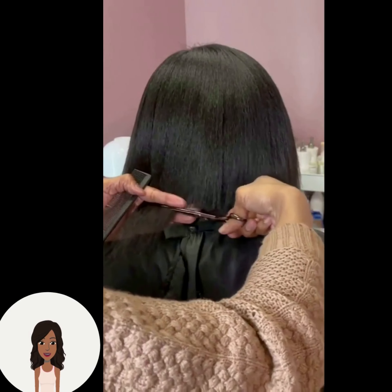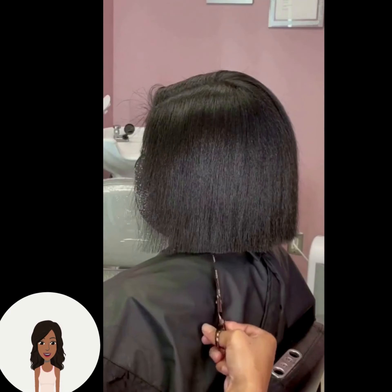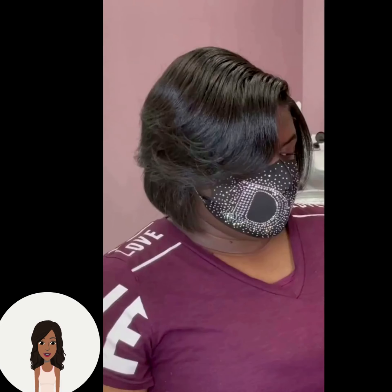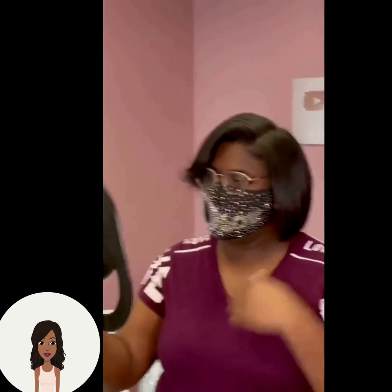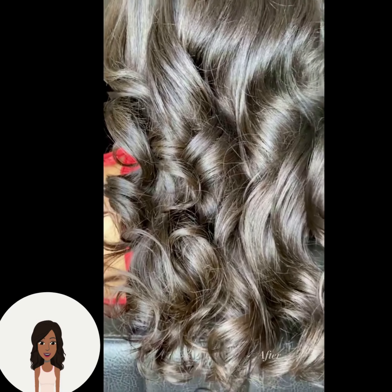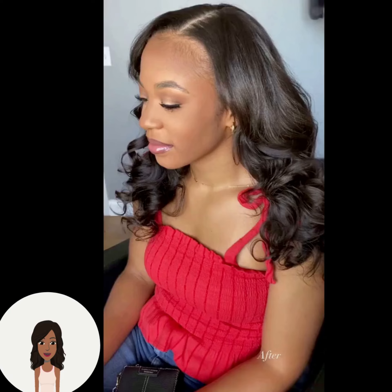Here we have someone getting a bob haircut. The stylist did a very blunt bob with beautiful angled bangs in the front and a nice feather effect going on the side. Her hair looks absolutely beautiful.